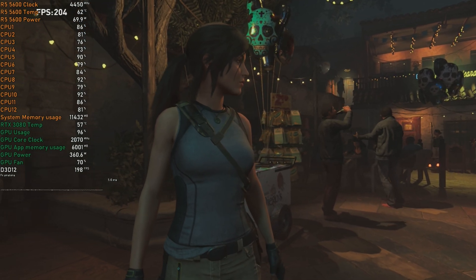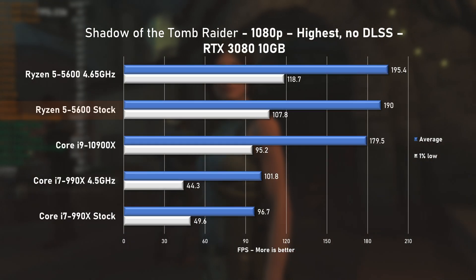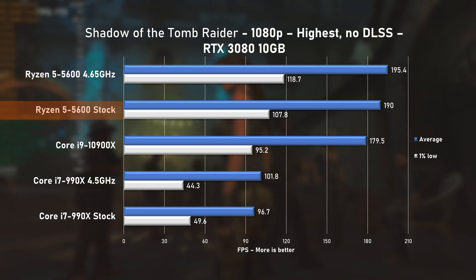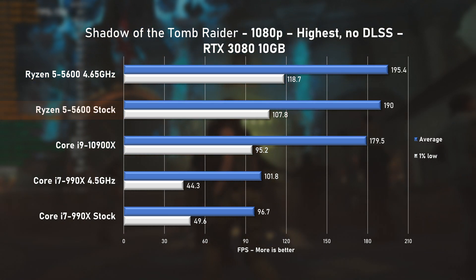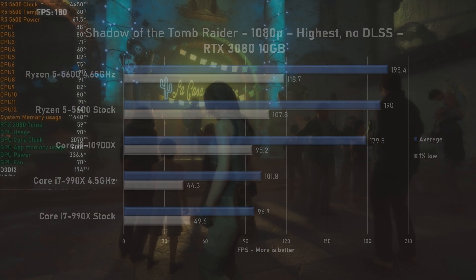The domination of the Ryzen 5 5600 continues in Shadow of the Tomb Raider. I can't believe how fast this CPU is for games — an average of 190 FPS puts it firmly in front of the 10900X. These results really make me want to test more 6-core parts and more CPUs in general.